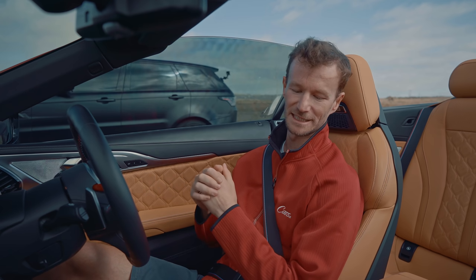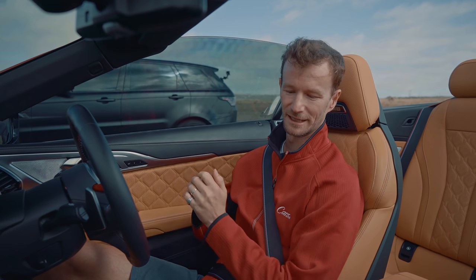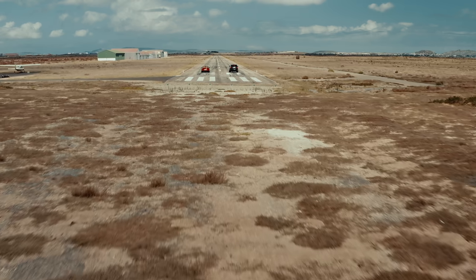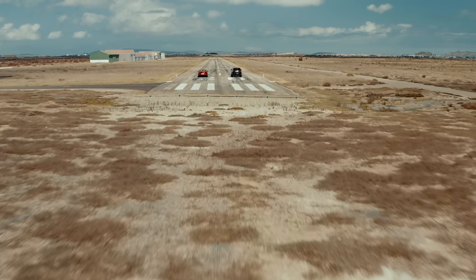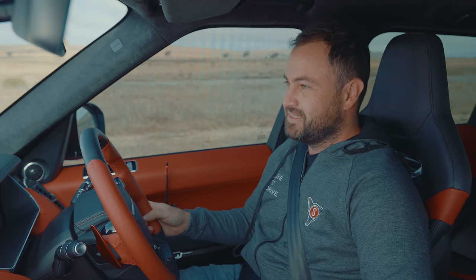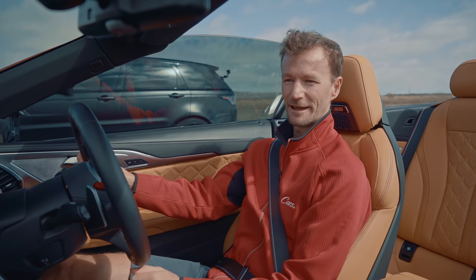The launch control in this BMW is going to be vicious, but thankfully because it doesn't have the DCT gearbox from the M2 CS, the launch control works every time — not half the time. Let's see by how far I can beat a Range Rover Sport. Launch control active. Go!